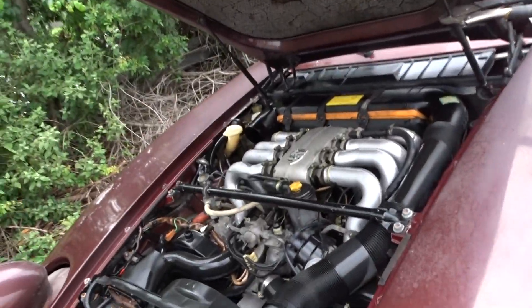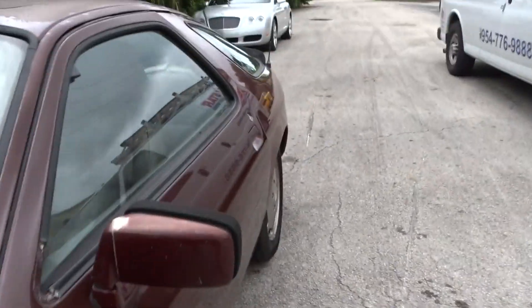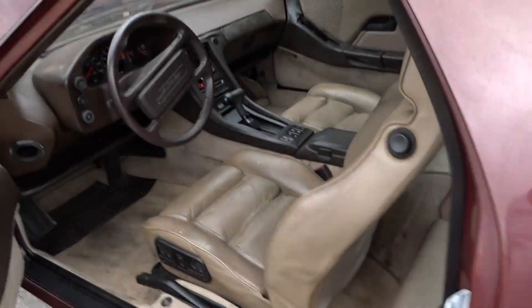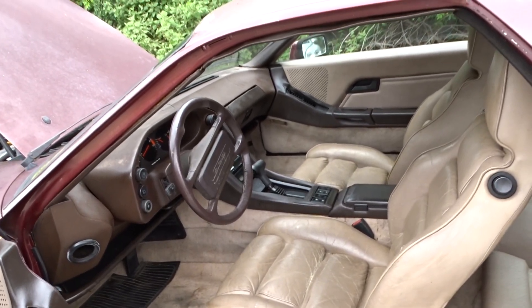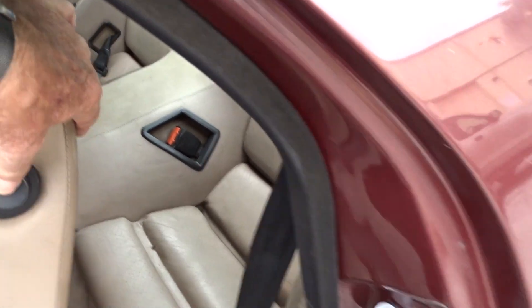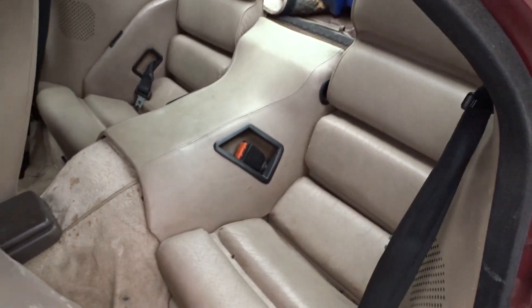They both have the exact same engine and exact same transmission. They're both out of Texas. One has 112,000 miles and one has 160,000. This is the 112,000-mile one, and it's pretty decent — it does run and it does drive.